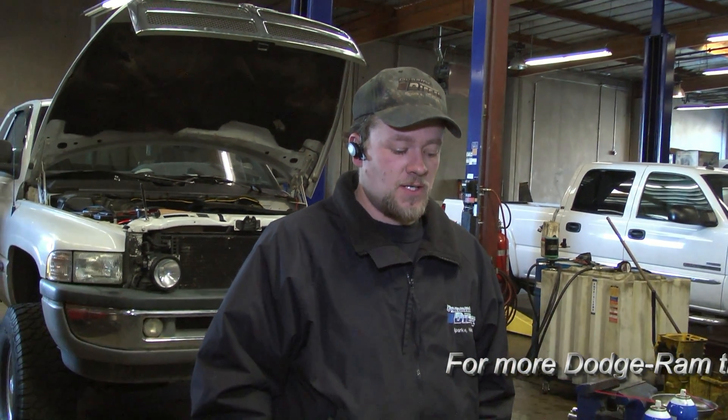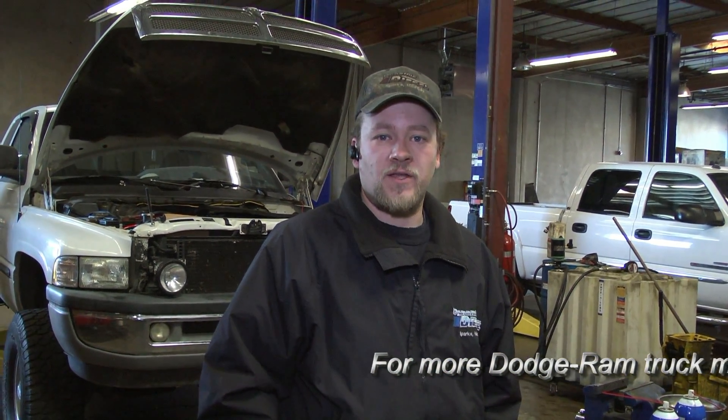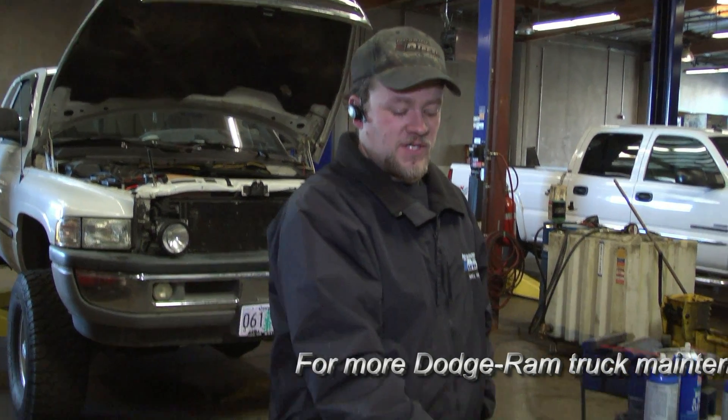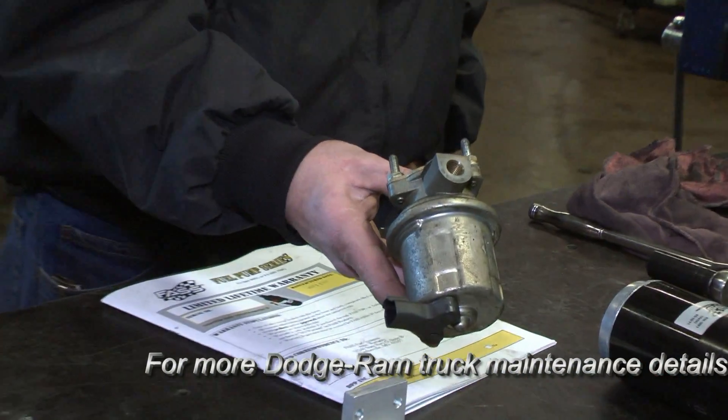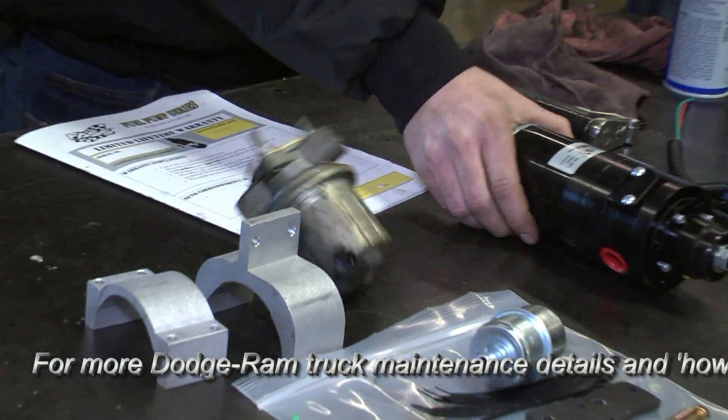Hi, I'm James from Dynamic Diesel. What we're going to do today is an upgraded Dodge 5.9 liter lift pump system. As you can tell right here, this is the stock lift pump that comes on these trucks, and this is the pump that we're going to put on.